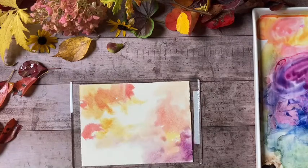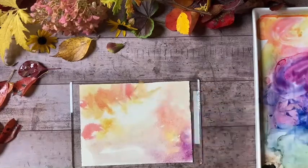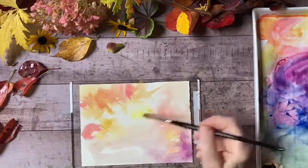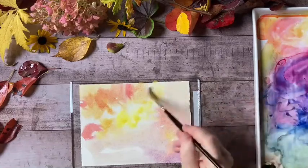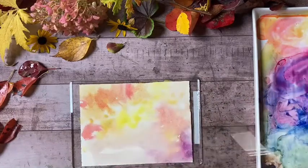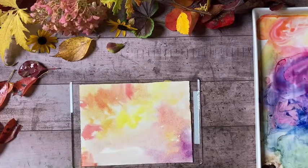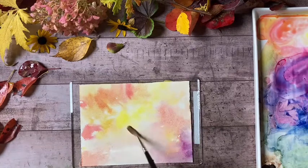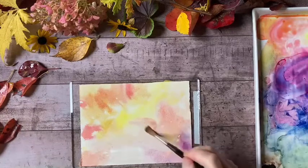I'm going to reserve an area for a sentiment. This paper is a little bit oversized for a card, so I know I'm going to have to tear it down a little bit when I'm done. It will not be dry enough during the video to do that, but you can come back and see the thumbnail of the finished product once the paper is dry and I'm able to tear it down and mount it on a card front.